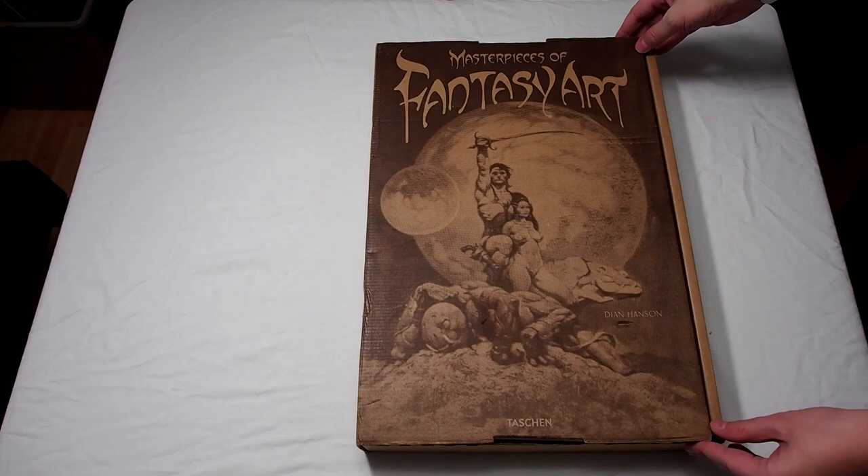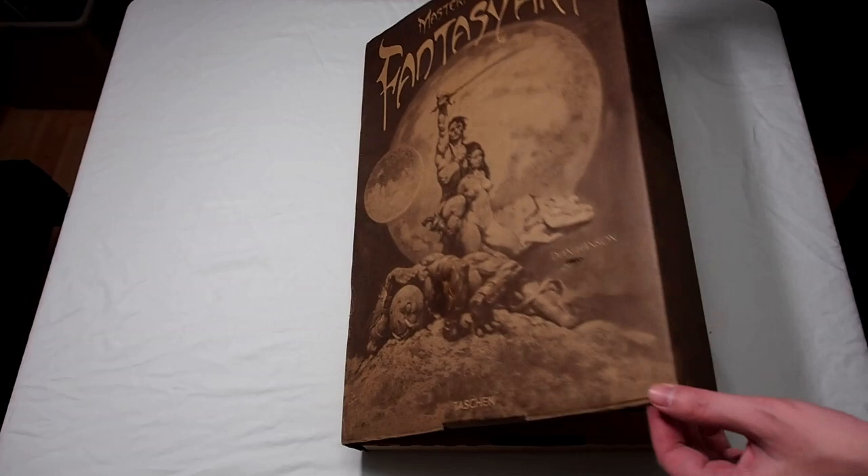Aloha! Thank you for joining me for another book review. This one's an unboxing and review of the Masterpieces of Fantasy Art, presented by Taschen.